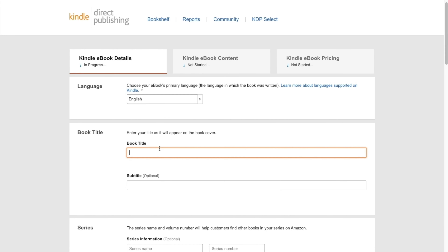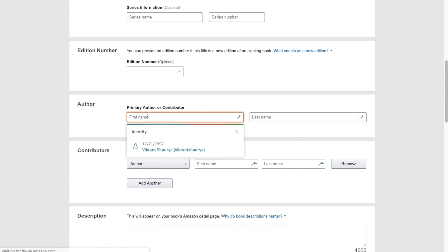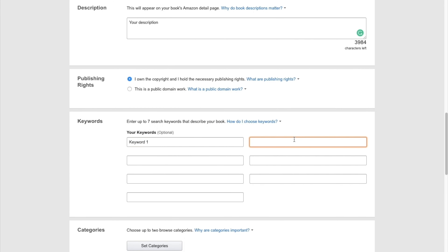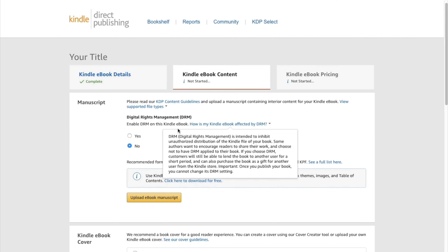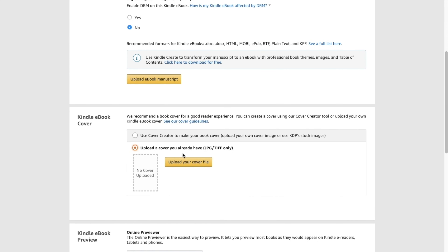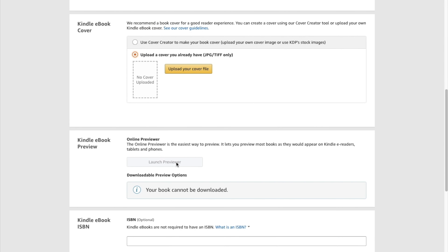Step number four is upload the Kindle version. Once your account information is complete, you will start uploading a book on the bookshelf or your KDP dashboard. Enter your book's information — the title, subtitle, keywords, and categories. Then upload your book's content and cover image files for the Kindle ebook version. Set your desired price, accept Amazon's terms and conditions, and hit publish.